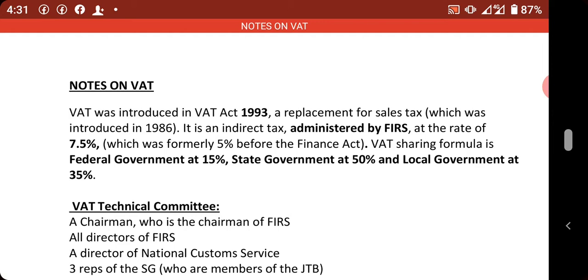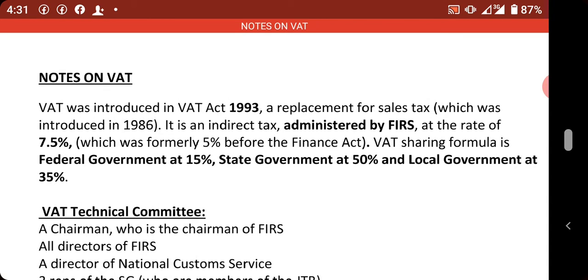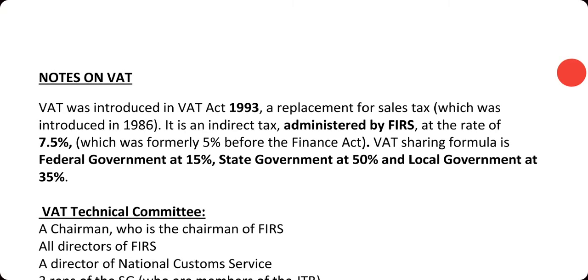The revenue accruing from value-added tax in the year is distributed amongst the three arms of government. The federal government takes 15%, the state government takes 50%, and the local government takes 25%.